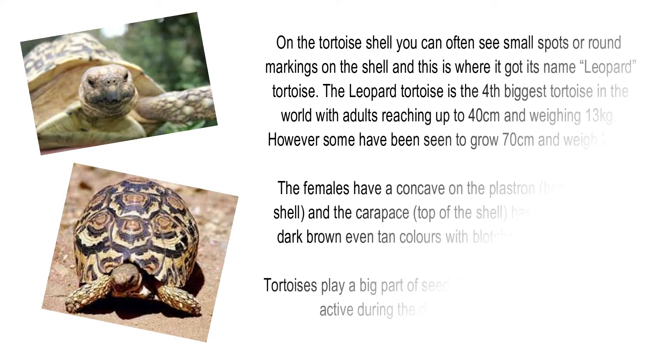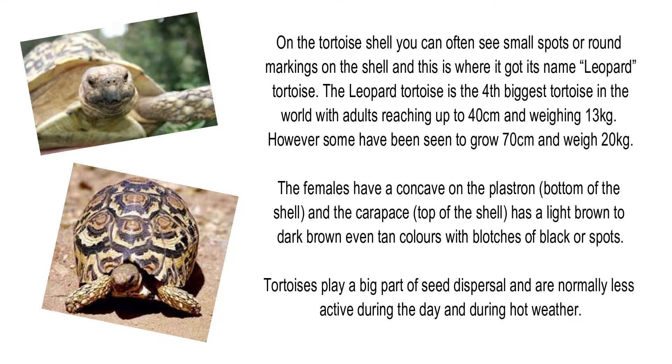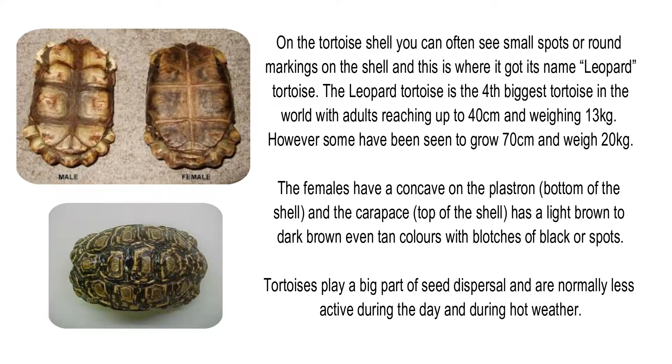On the tortoise shell you can often see small spots or round markings, which is where it got its name Leopard Tortoise. It is the fourth biggest tortoise in the world, with adults reaching up to 40cm and weighing 13kg; however, some have been seen to grow 70cm and weigh 20kg. The females have a concave plastron, and the carapace has light brown to dark brown, even tan colours, with blotches of black or spots.